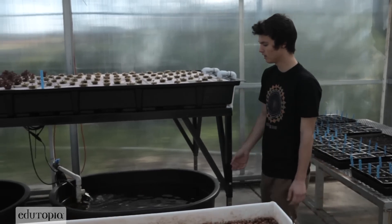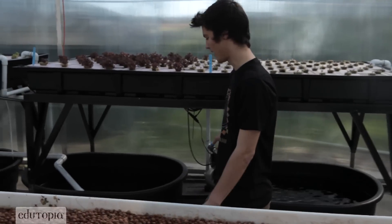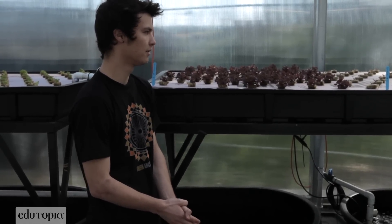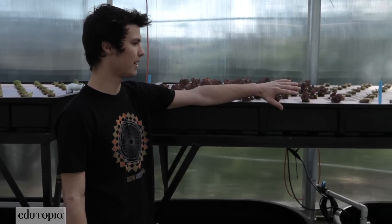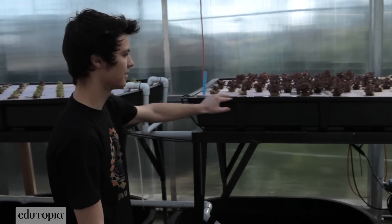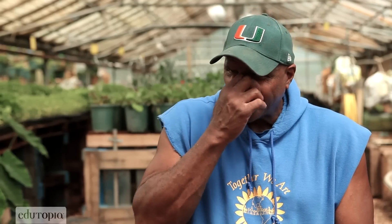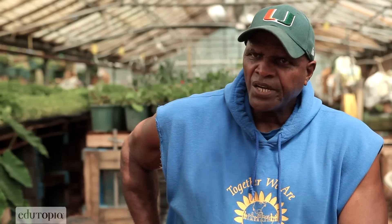From the sump tanks, the water is pumped up from a pump right here into these NFT beds. Nutrient film technique is the term. He's embarking on something that is growing as we speak. 50% of our fish that we eat today is farm raised and that's going to go to about 75% in the next five years.